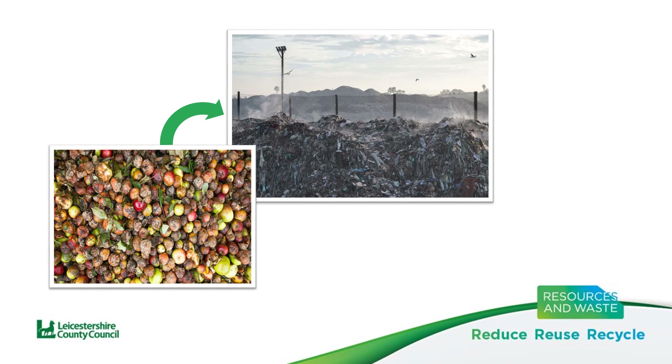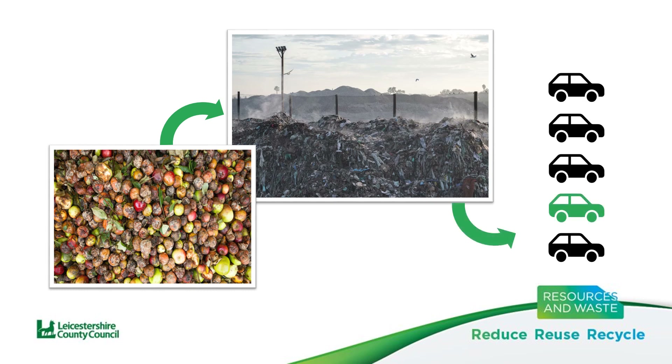As a result, food waste equates to the same amount of emissions generated by one in five cars on UK roads. That's a lot of unnecessary emissions that could have been saved.